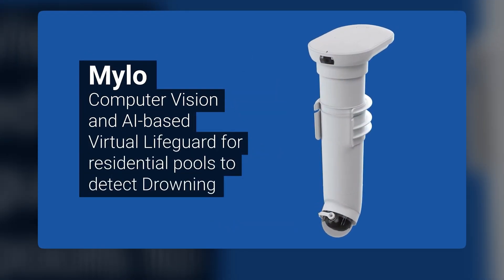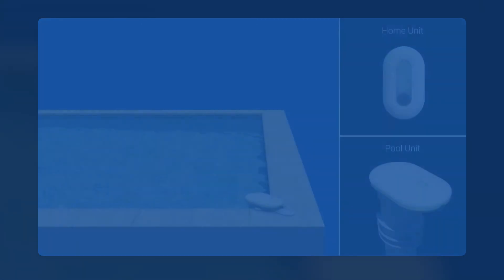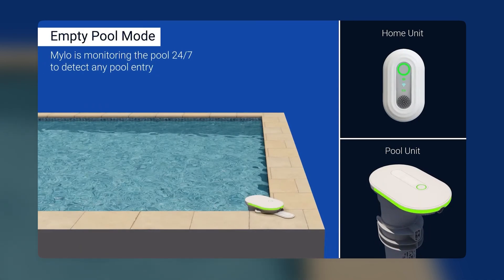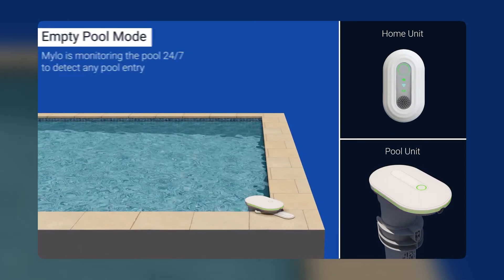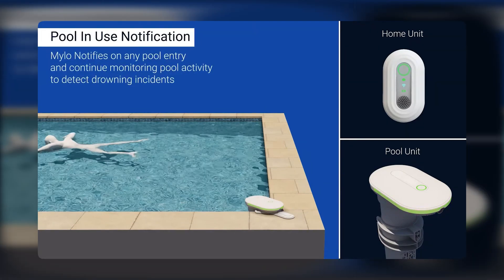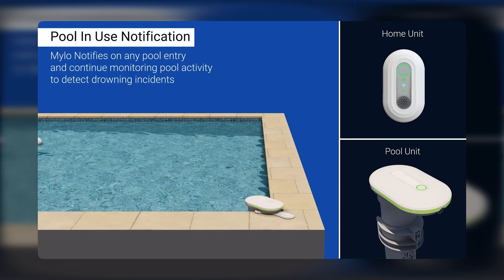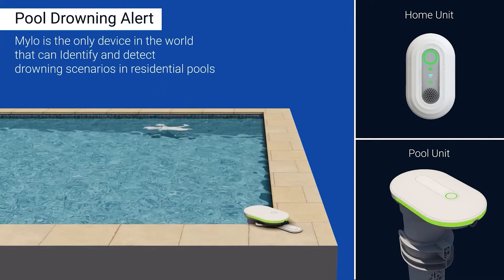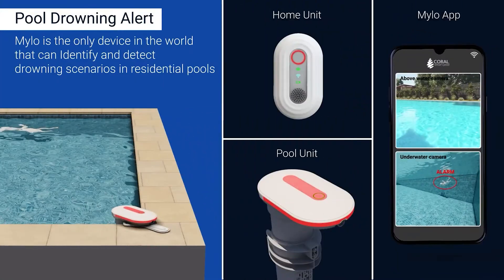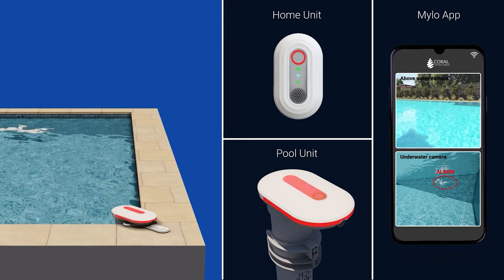Milo is a computer vision and AI-based virtual lifeguard for residential pools designed to detect drowning. Milo monitors the pool 24/7 to detect any pool entry. Drowning is a leading cause of death for children under the age of 5, and it's the second leading cause of death for people of all ages in the United States. That's why it's so important to have a safe swimming environment, and Milo is a great way to do that.